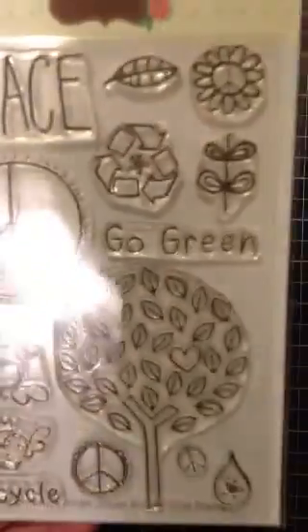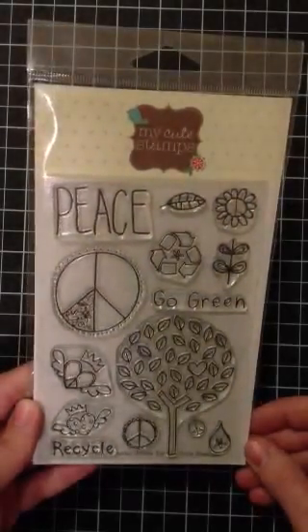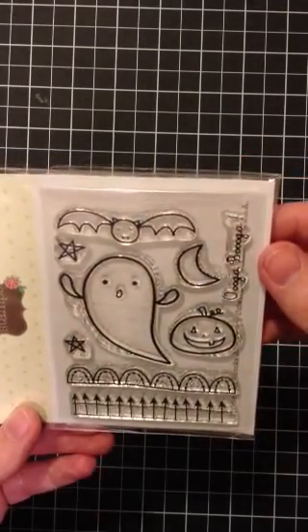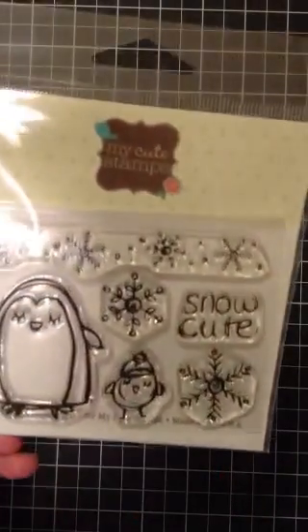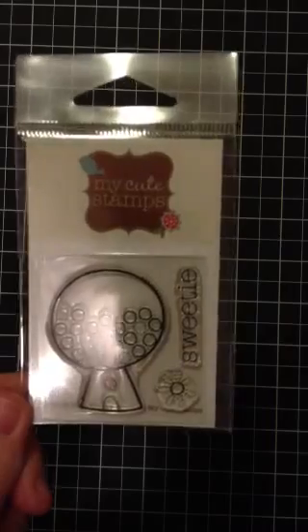The last thing I'm going to show you real quick is my second order of Cute Stamps, which I really should not have ordered but I was enabled. I got the Go Green because I love this tree with the heart — I thought it was super cute. I got the Ooga Booga because I saw everybody else get it and it was too cute. The reason I really reordered is because I didn't get this the first time and I love penguins, so I got the Snow Cute. And I didn't get this the first time either — it's the gumball one. All right, I'm going to stop here and I'll be back with another video. Thanks, bye.